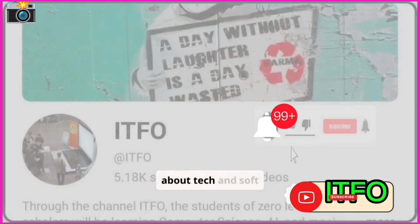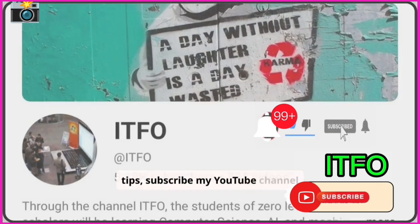For more informative videos about tech and software tips, subscribe to my YouTube channel ITFO.